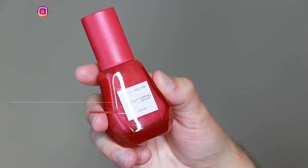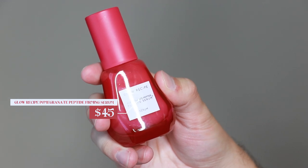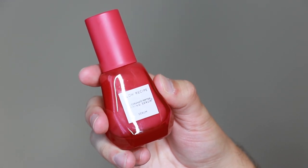Hi everyone, my name is Alex. Today I'm going to be trying the Glow Recipe Pomegranate Peptide Firming Serum. This product retails for $45. I'm excited because this is another launch from the brand Glow Recipe — I've tried so many of their products on this channel and I love a lot of them.